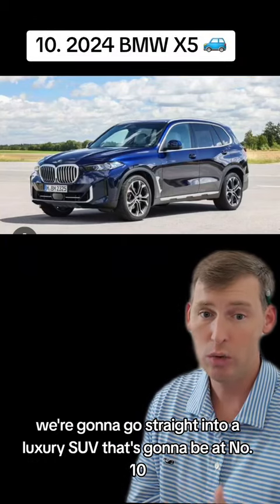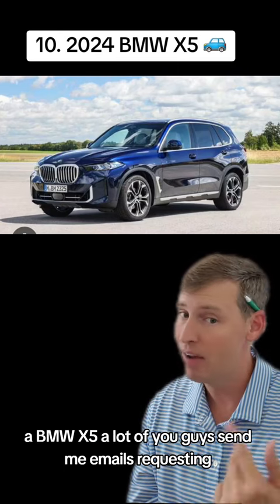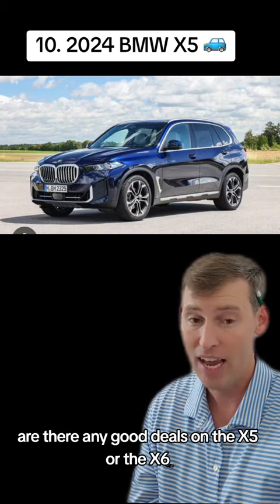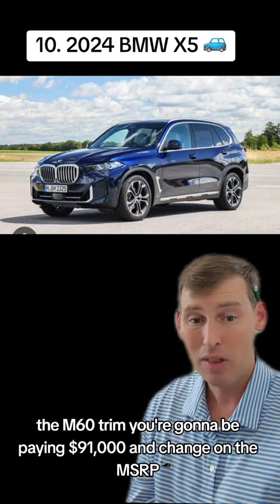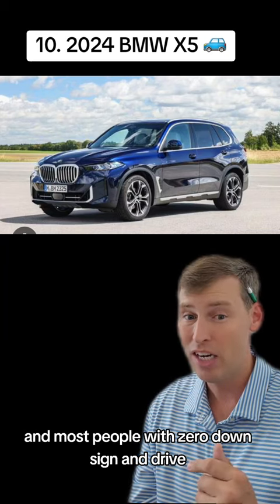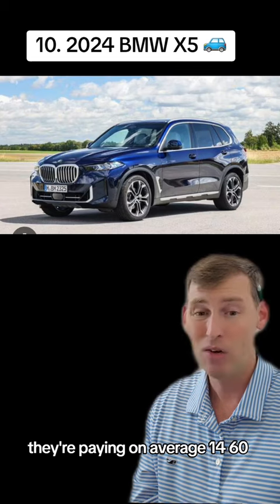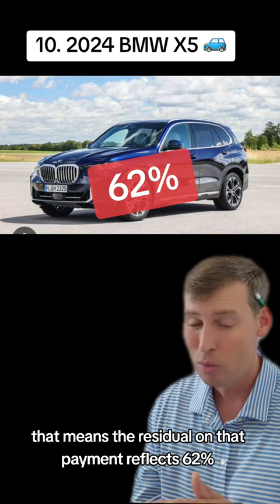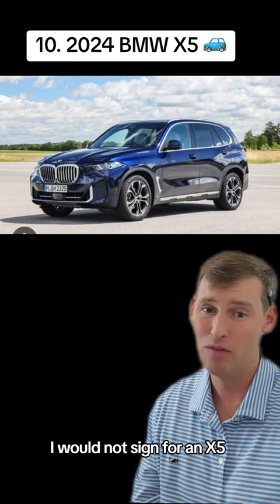Right off the bat we're going to go straight into a luxury SUV. At number 10 is a BMW X5. A lot of you send me emails asking if there are any good deals on the X5 or X6 — well, there's not. The M60 trim is $91,000 and change on the MSRP, and most people with zero down, sign and drive, on a 10,000-mile three-year term lease are paying on average $1,468. That reflects a 62% residual — a very poor deal. I would not sign for an X5.